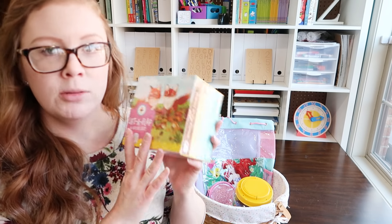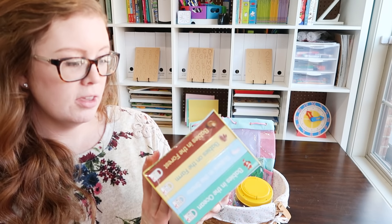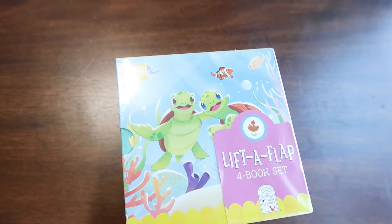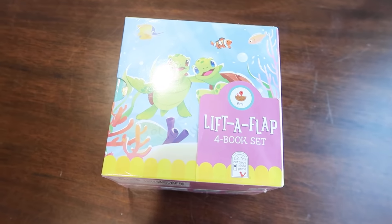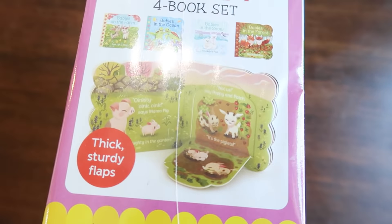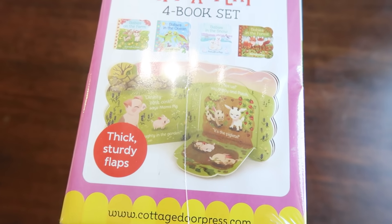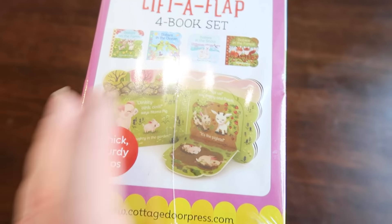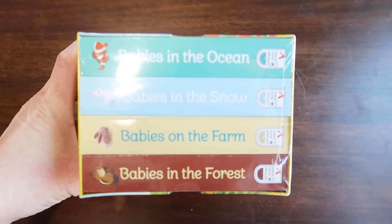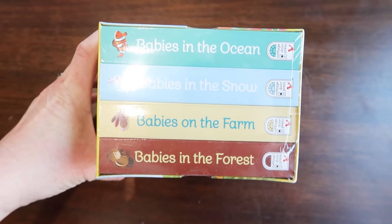All of my girls are also getting some kind of book set. I got her this really adorable lift-the-flap set — it's all different kinds of babies: babies in the forest, babies on the farm, babies in the snow, babies in the ocean, and you lift the flap and it shows the little baby animals. She loves animals so this would be great. She will absolutely love these, and I like how small they are — she can play with them on her own or we can read them with her.